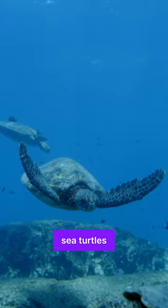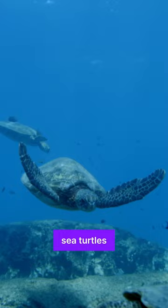3. Nutrient Cycling: Sea turtles recycle nutrients by digesting and releasing waste, and this sustains marine ecosystems.